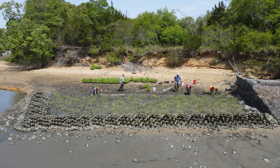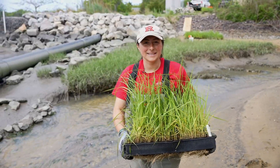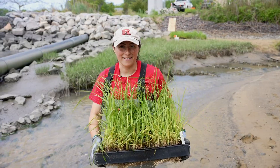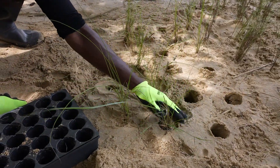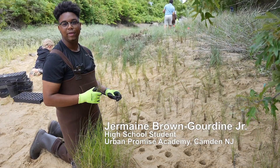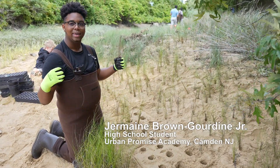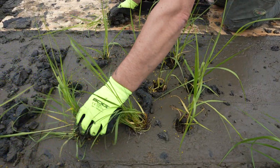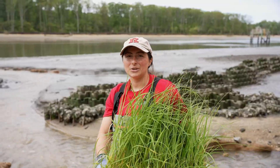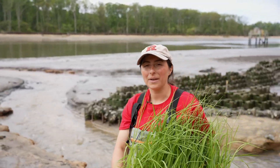The Living Shoreline project serves as a nature-based solution to help with sea level rise and erosion in this area. We don't want the banks to erode away. If we plant early, hopefully it will create an interlocking system where all these roots will kind of interlock and create like a plant-based wall, so we can use nature to help us instead of walling it off with something like a seawall or a bulkhead.